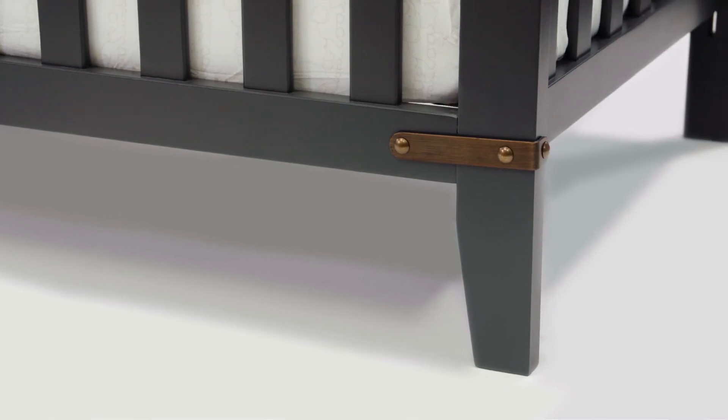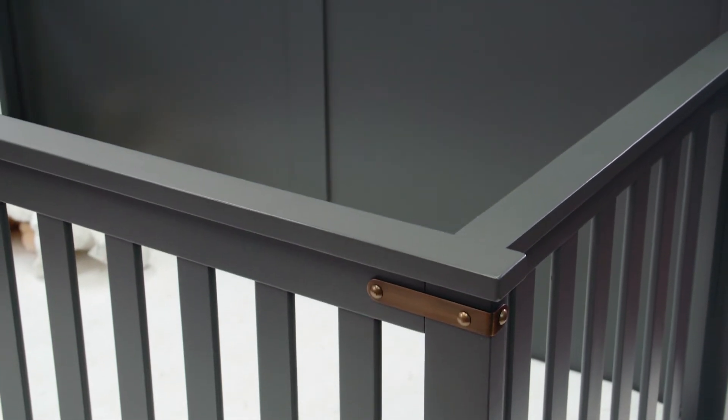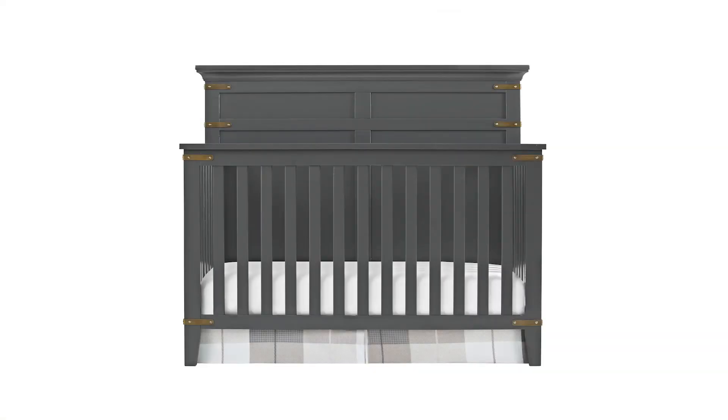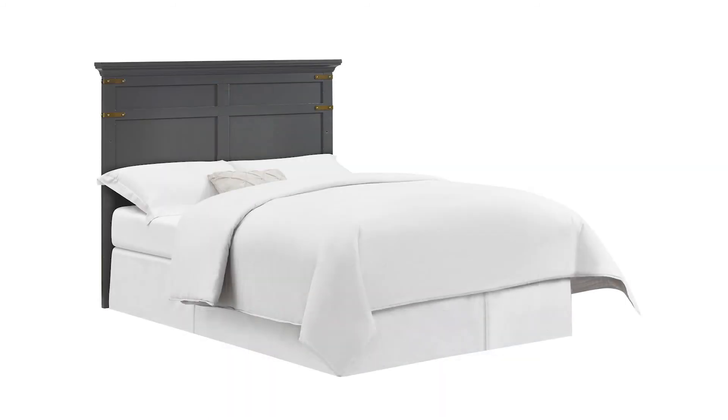This crib has a sturdy construction that is hard-wearing and long-lasting, as well as a beautiful design that's going to grow with your child. So it can start out as a crib and then go to the toddler bed and then the day bed, and then it converts into a full-size bed and it'll really make a beautiful headboard.